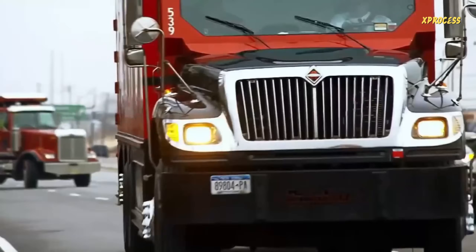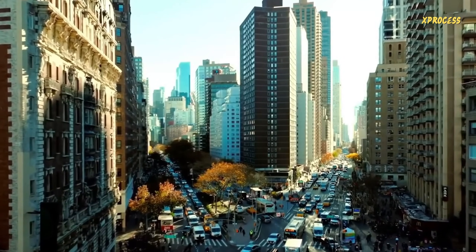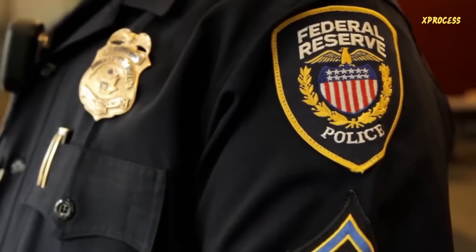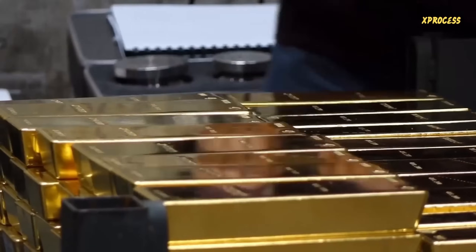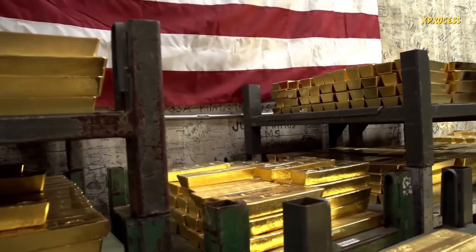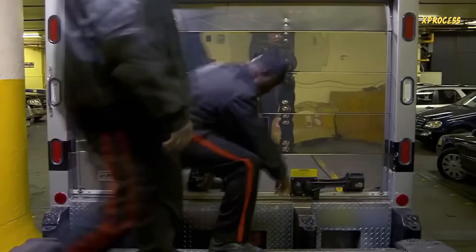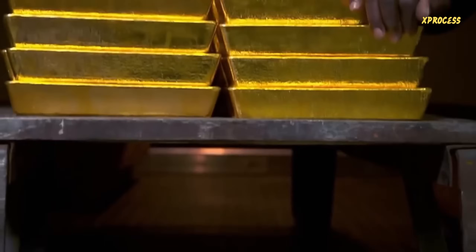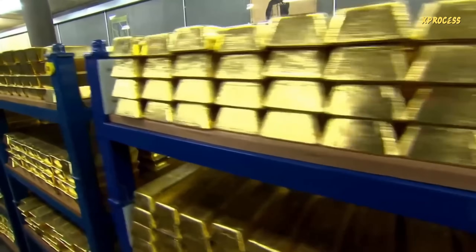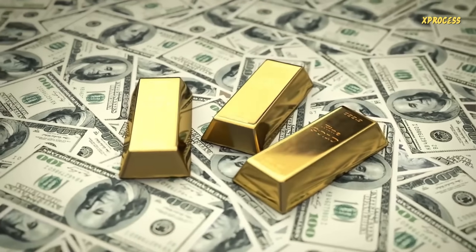For over 80 years, armored vehicles have circulated through the narrow streets of Manhattan, transporting millions in gold deposits to and from the only Federal Reserve Bank trusted enough to safeguard almost a quarter of the world's gold supply. The Federal Reserve Bank of New York's Gold Vault is located in the basement of its main office building in Manhattan. Built in the early 1920s, the vault provides account holders with a secure place to store their monetary gold reserves. Much of the gold in the vault arrived after World War II, as many countries wanted to store their gold reserves in a safe place.